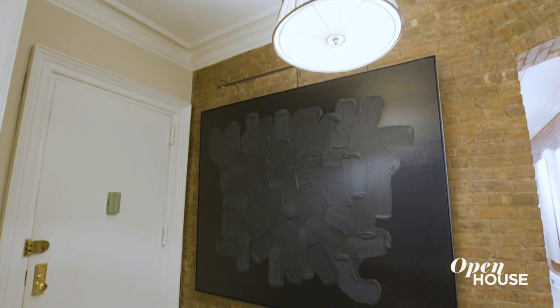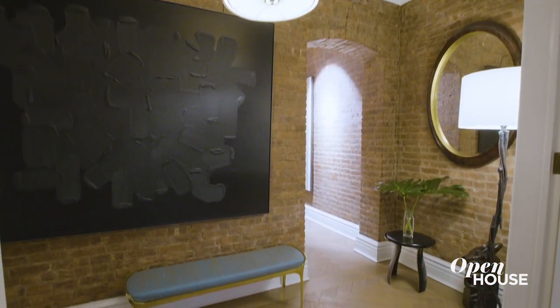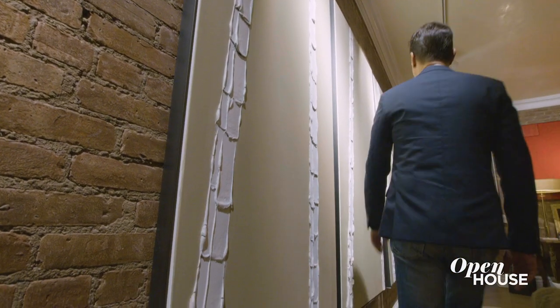Here in the entryway, I established the aesthetic of the apartment by restoring the original details of the pre-war building. I like to have a sense of place in all of my projects. And this is a very New York vibe — having exposed brick walls. This wall runs from the foyer all the way through the rest of the apartment.